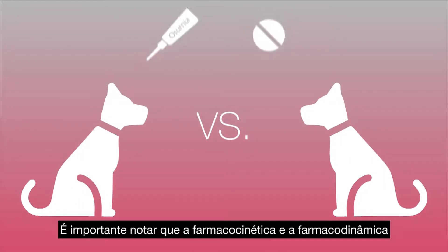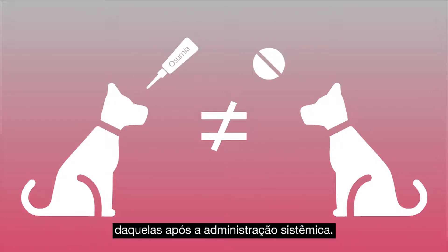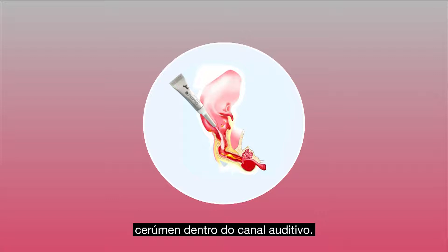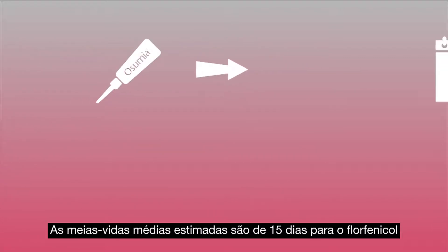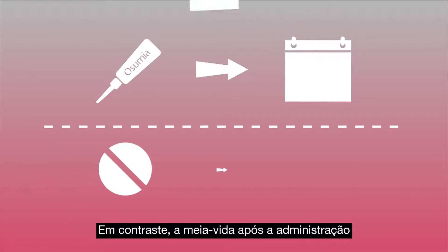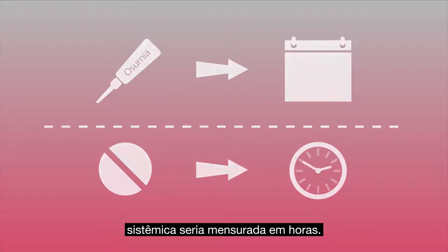It is important to note that the pharmacokinetics and pharmacodynamics of topical treatments are quite different from those following systemic administration. The gel formulation is absorbed and retained in the cerumen within the ear canal, so the active ingredients remain in the ear canal throughout the treatment period. The estimated mean half-lives are 15 days for florfenicol and 5 days for terbinafine, whereas half-lives following systemic administration would be measured in hours.